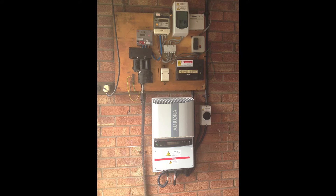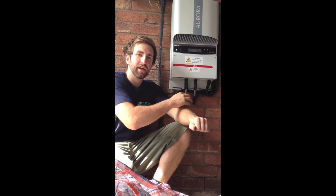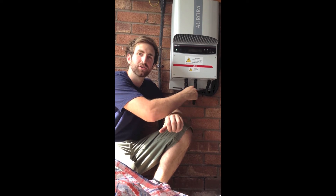Inside the garage are the solar system's generation meter, switchgear, and inverter. The role of the inverter is to change the DC electricity generated by the solar panels into AC electricity, which can then be used throughout the property. This 3.6kW Aurora solar PV inverter is split into two distinct separate strings.